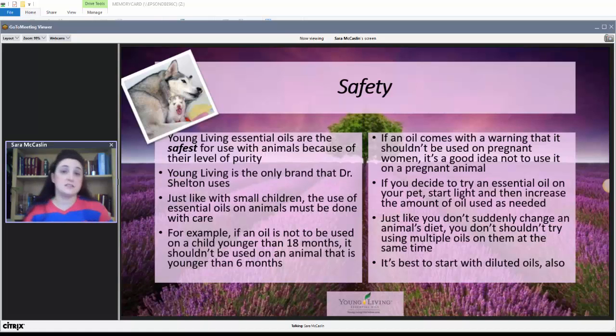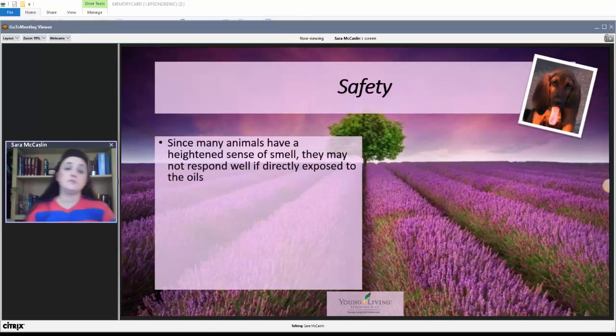Just like you don't suddenly change your pet's diet, you don't suddenly come at your pet with ten different essential oils all at the same time. Use some common sense. It's also best to start with diluted oils. Animals have a much heightened sense of smell compared to us. Bloodhounds can track the scent of skin cells that have fallen off your arm — their sense of smell is that strong. So you should not open a bottle of essential oil and stick it at them to smell; that's going to make them want to avoid essential oils.